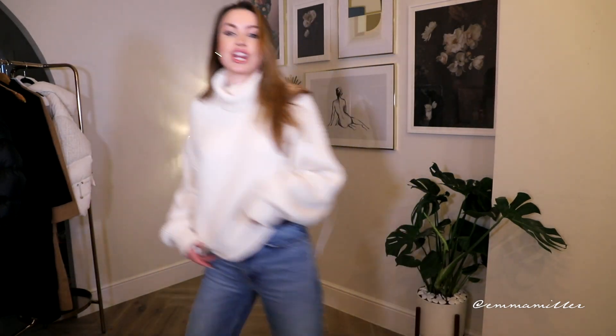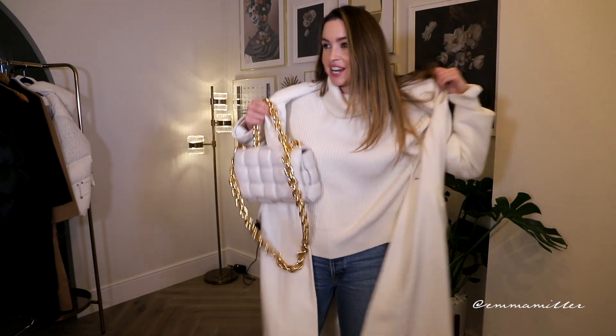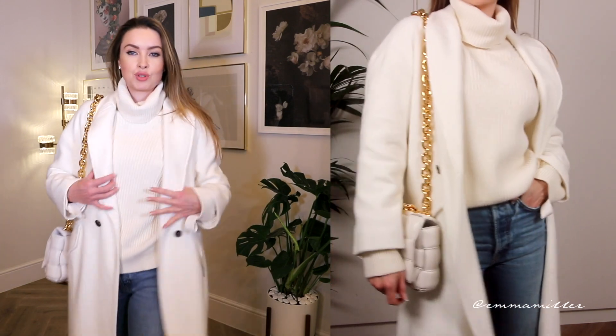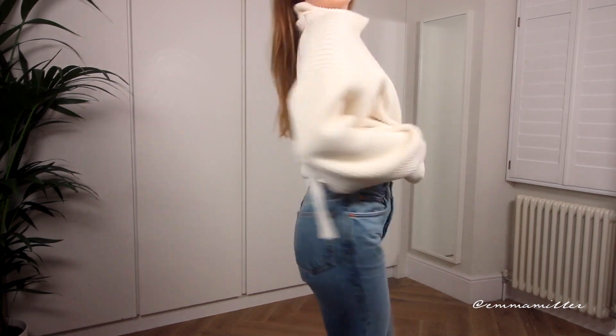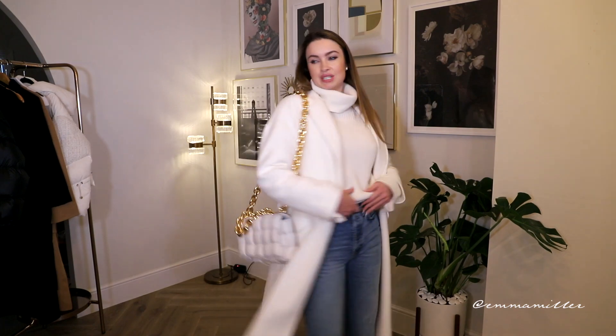I'm also wearing some Dior trainers. I love wearing trainers — trainers are an essential in your closet. I love the New Balance ones, I just ordered some today. I love that aesthetic when you wear a cap and a long coat. I feel like I'm ready for Winter Wonderland now. The trainers make it look really off-duty and casual. This long coat is really a capsule wardrobe piece — it goes so well over the chunky knit. This one is also from Zara. The denim jeans are from Redone — straight leg, I love that off-duty look. And then Bottega bag.